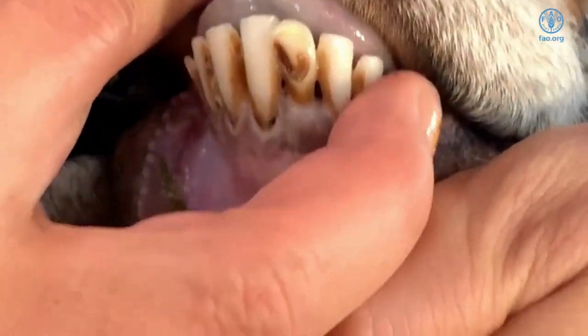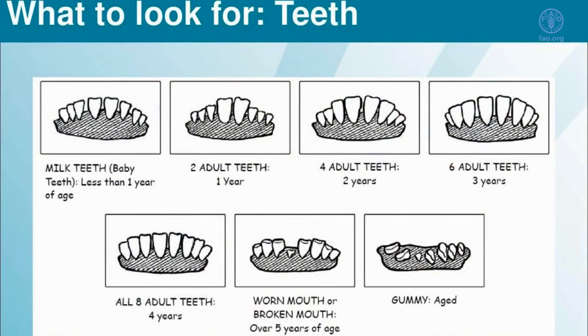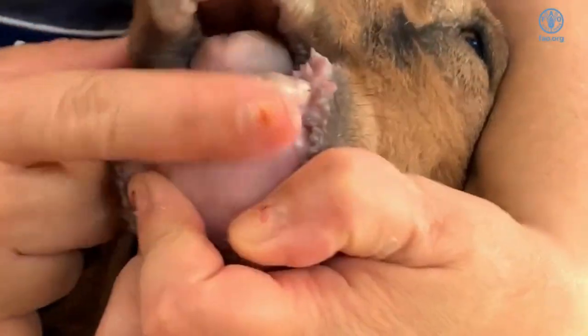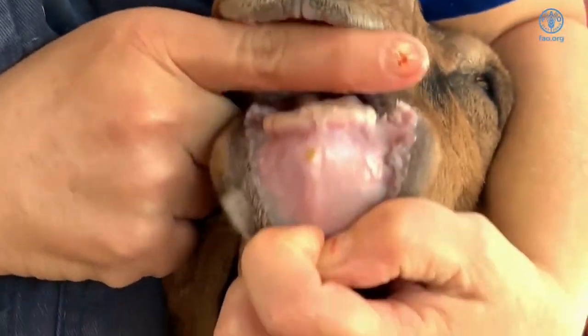After four years old, when all the adult incisors are in place, the teeth will begin to show wear as the animal ages past five to six years old. Some teeth may even begin to shake. After eight years of age, and depending on the forage or grasses the goat consumes, some goats may lose all their teeth. A sheep or goat with no teeth suggests that the animal has significant age.